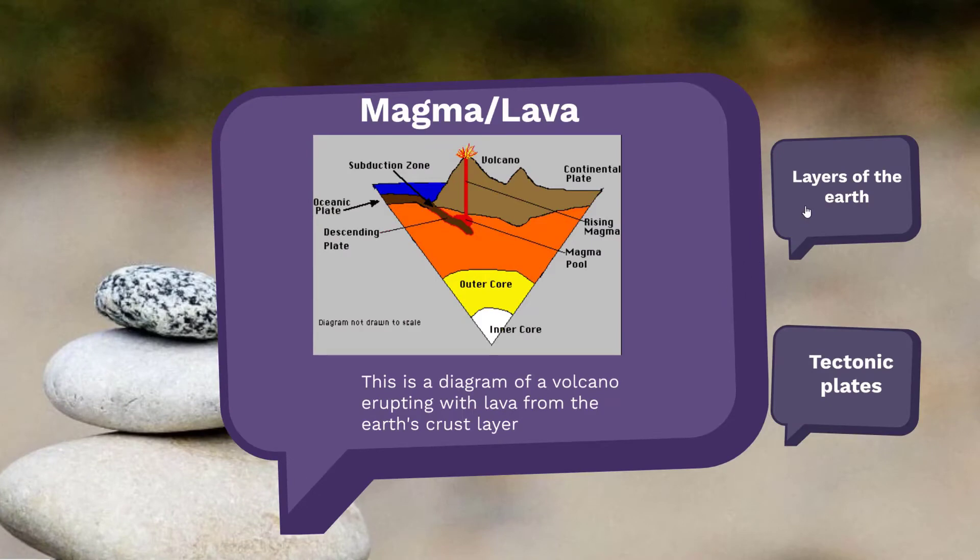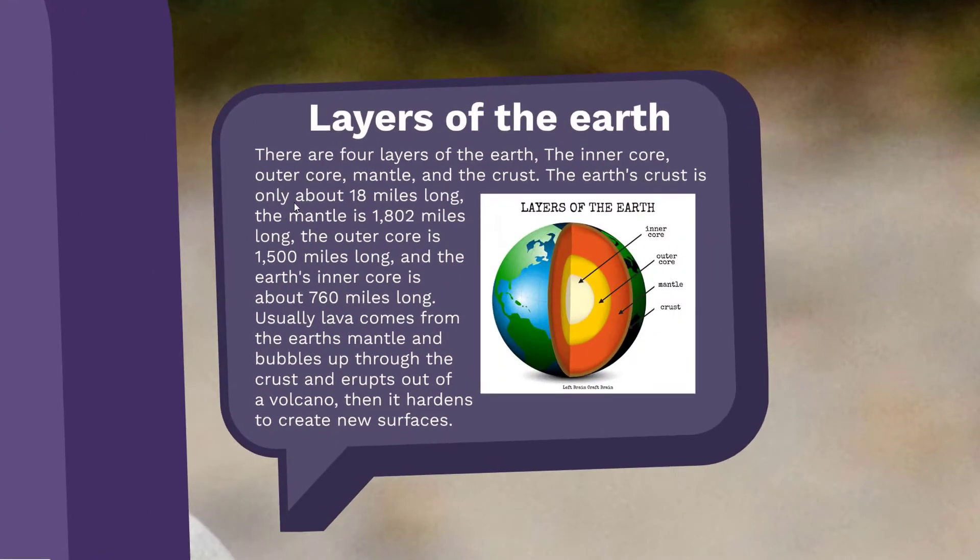Some magma and lava. There are four main layers of the Earth: the inner core, the outer core, the mantle, and the crust. The crust is the surface. The mantle is closest to the crust. The outer core is the second closest to the center. And the inner core is the center.